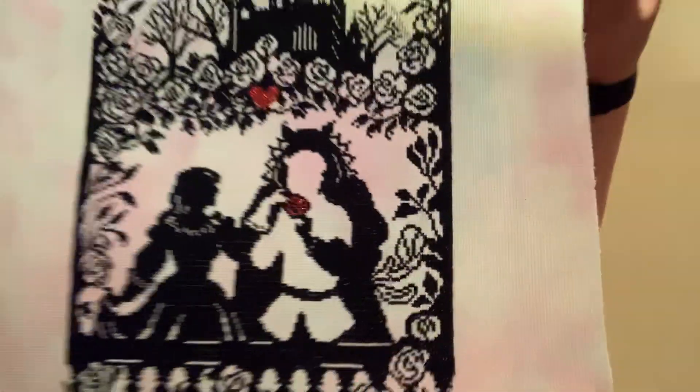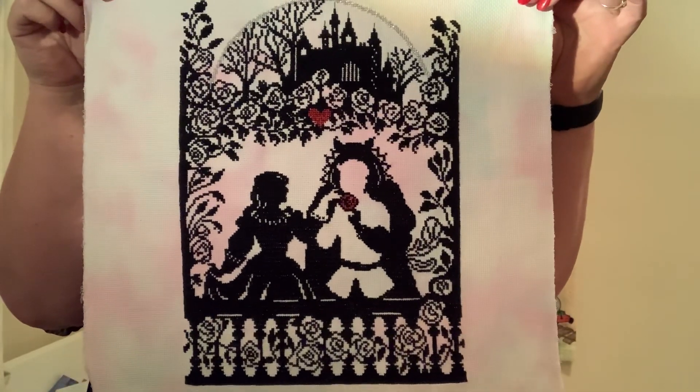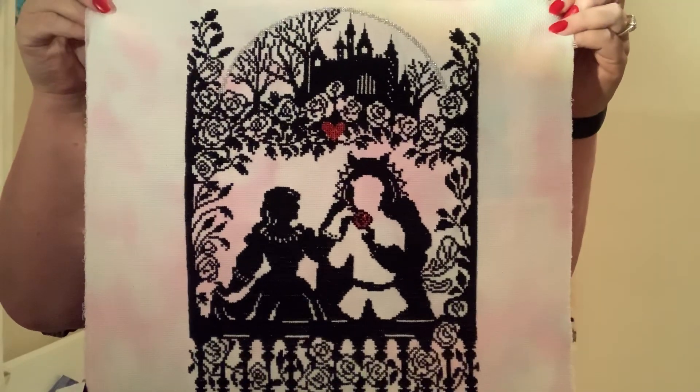This was done for my daughter who loves Beauty and the Beast — this is from Bothy Threads. Again, this one will be wrapped around a canvas to go up on her wall.